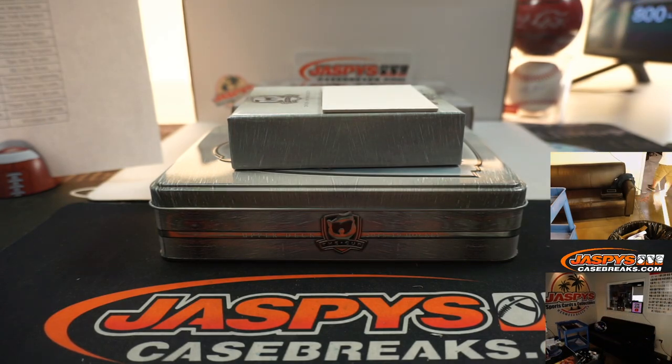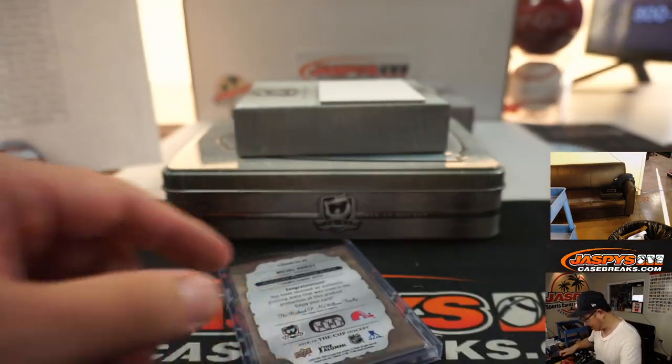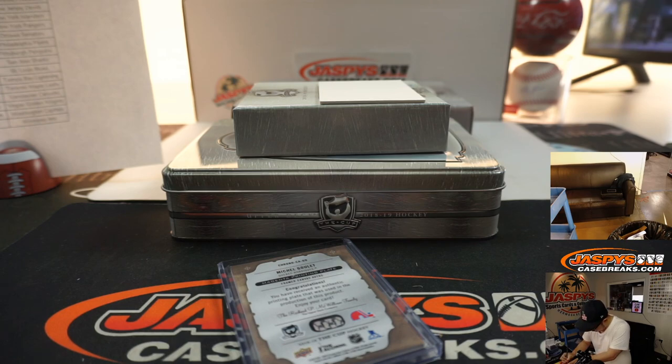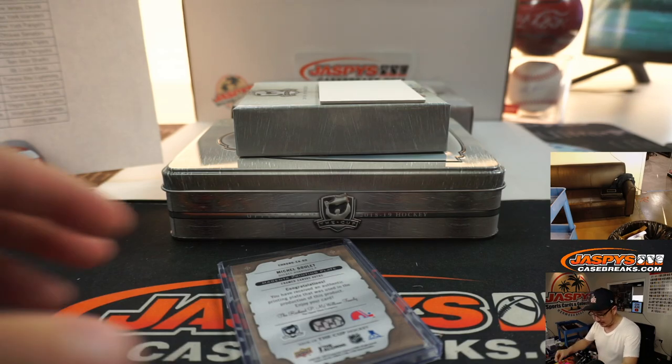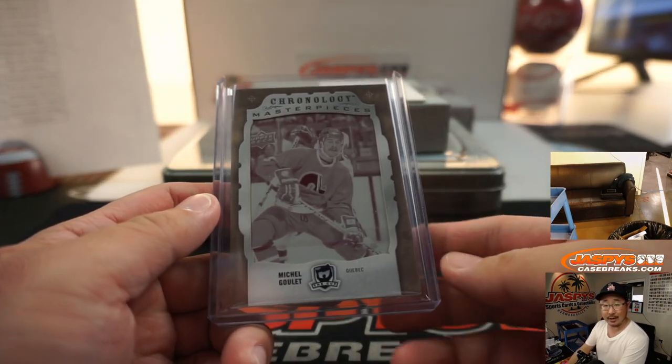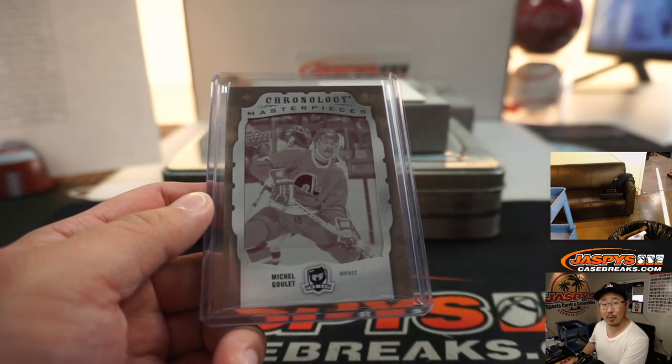Jason says Quebec Nordiques — now the Avs. Jacq's saying that he got a call from Upper Deck about a redemption, so they are operating, just not fully staffed. It's really the printing factories that are not in operation that kind of interrupt that. And that's a one-of-one for the Avs — John with Colorado. All aboard the Big Hit Express!